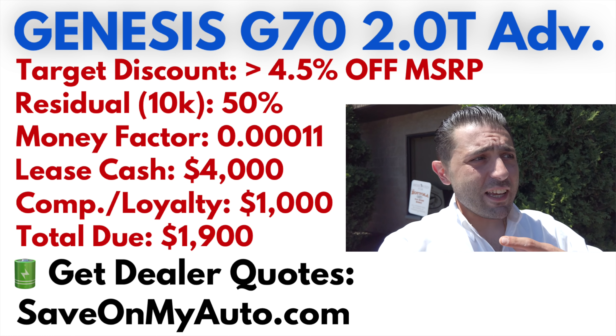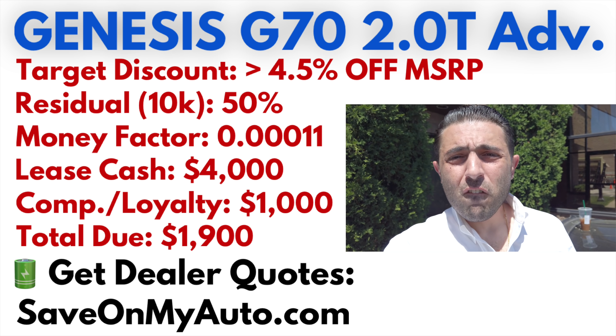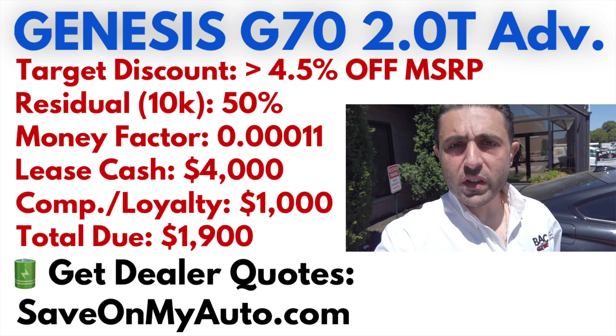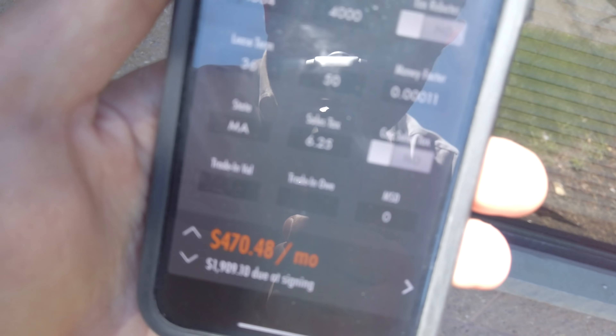If we were to target just the invoice price — not even going below invoice, not making the dealership go beneath their cost — just targeting a selling price of $41,268 (four-and-a-half percent less than MSRP) and putting only the inception fees upfront — first payment, acquisition fee, doc fee — we'd be talking about $470 a month including sales tax.